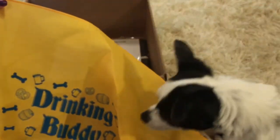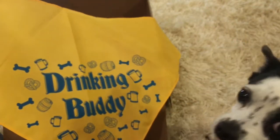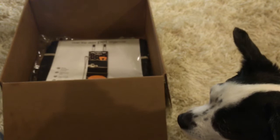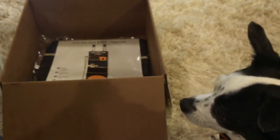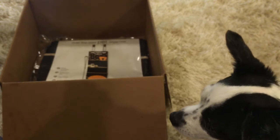The next thing — oh, look at this — this will be perfect for Charlotte. It's a Drinking Buddy's handkerchief. So this will look really cute. Let me put this on her. Come here, Charlotte. Let's put this on you. Oh, look — that looks so cute!